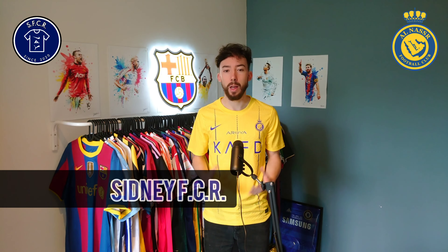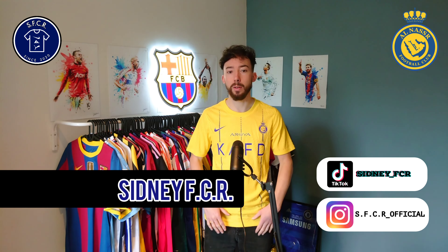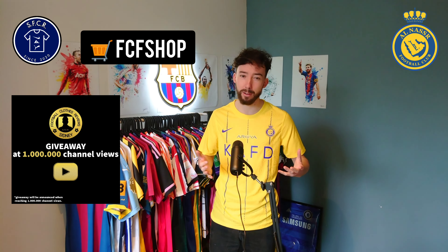Yo everyone, my name is Sydney FCR and welcome to another review video. In today's video we are going to have a closer look at this Al Nasser home jersey of 2023–2024 manufactured by Nike. It's the player version but from fcfshop.com — check the link in the description down below to find out who that seller is.